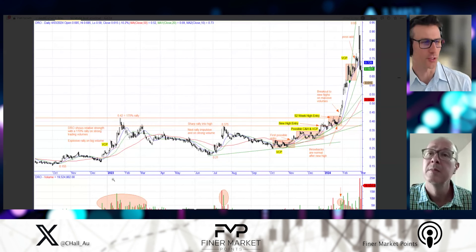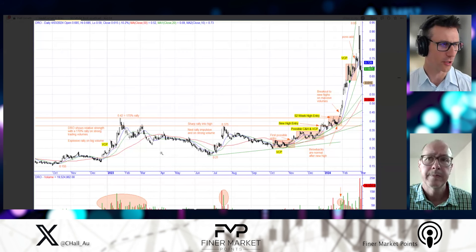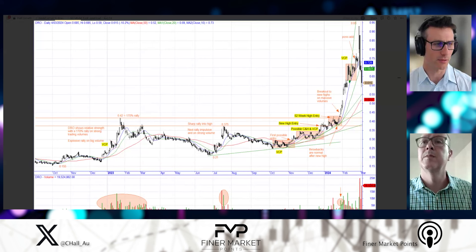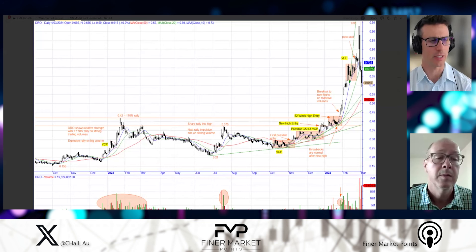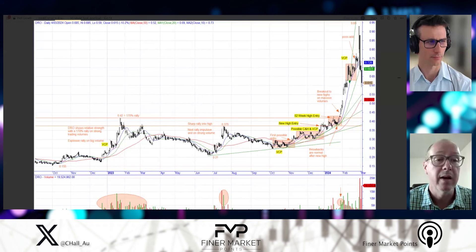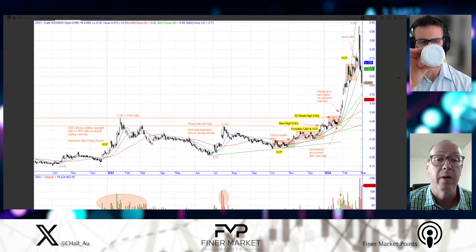Looking at December 2022, just at the cusp where you see the share price taking up on the far left-hand side of the chart — DroneShield shows relative strength with a 170% rally on strong trading volumes. The context: October 2022 lows on the far left-hand side, the chart had 15.5 cents. Within four months of the low, this stock came out of the gates firing — from 15 cents to 42 cents, a 170% rally. This would have been in the top 10 or 20 stocks in terms of performance for the first four months coming out of that market low — telling you this stock is showing relative strength.